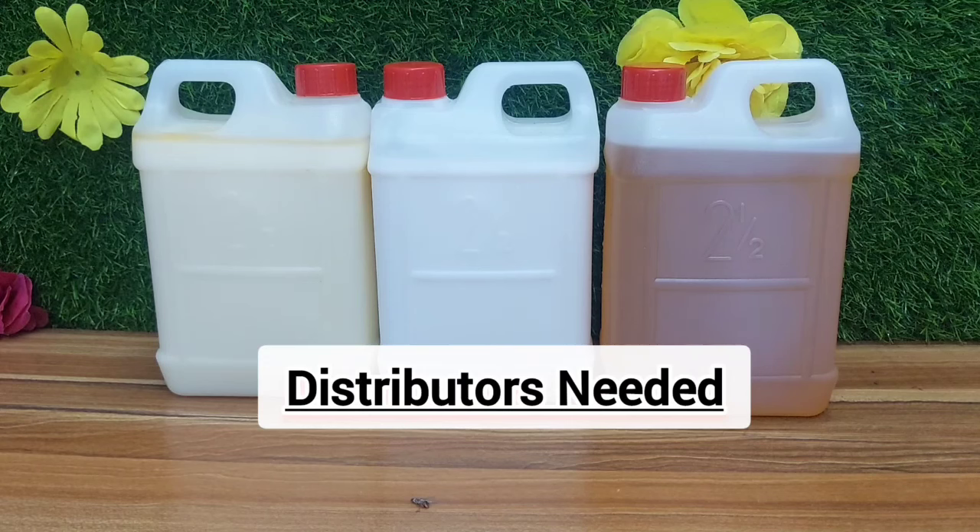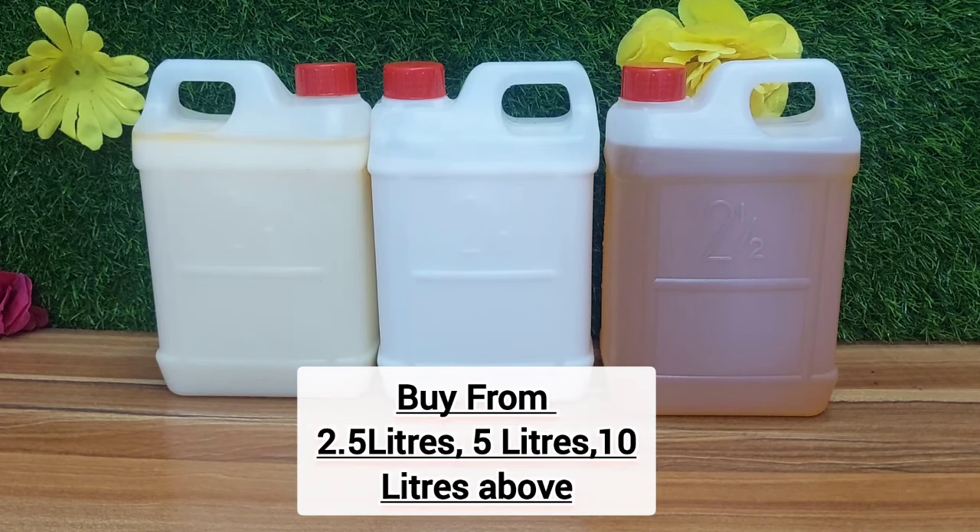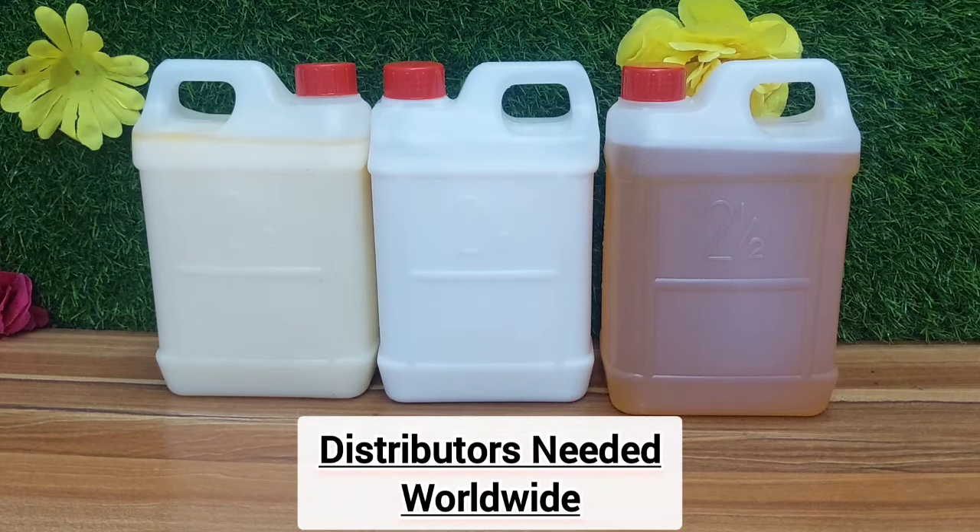We need distributors across the country — in the US, Canada, Mali, Angola, Ghana, France, Italy, and Europe. Once you become a distributor, we'll put your number out so that anybody wanting to buy in your country will contact you directly. We sell in 2.5 liters, 5 liters, and 10 liters.